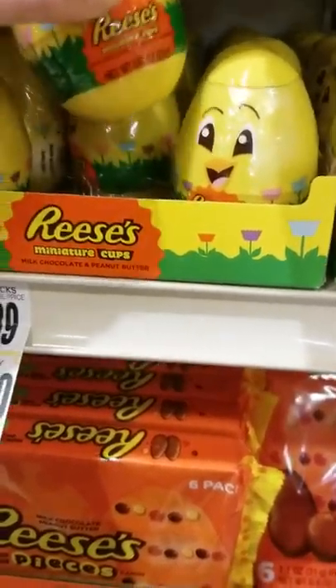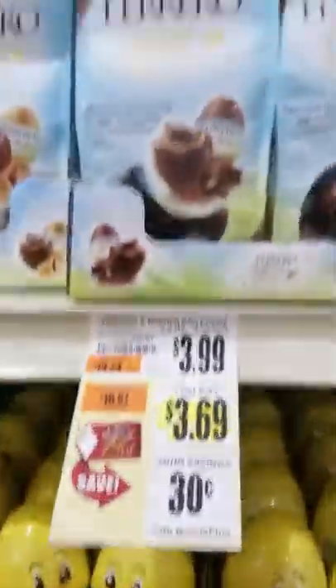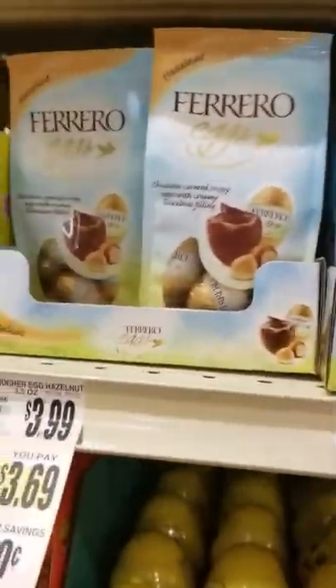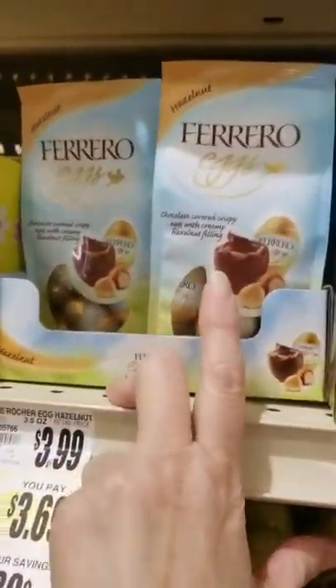Little eggs Reese's — there's probably only one in there. Ten for ten. Ferrero Rocher eggs — cocoa, hazelnut. Ooh, I'd like the hazelnut Easter bunny if you're watching.